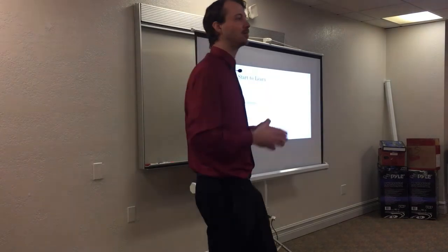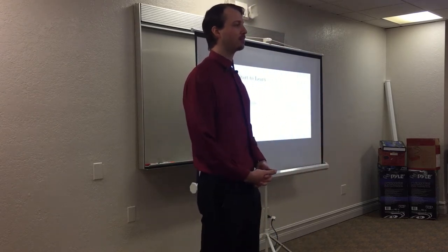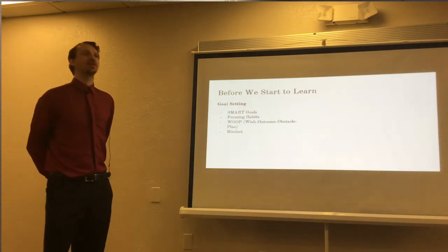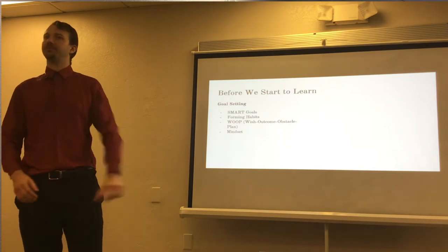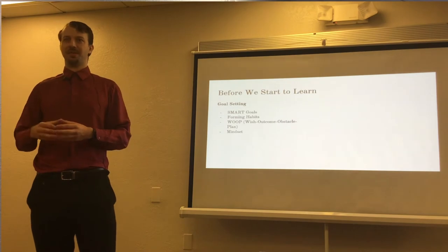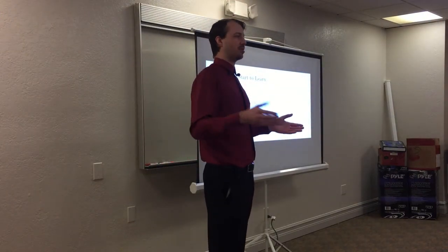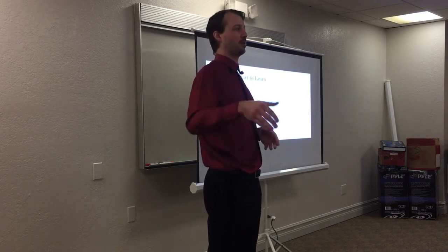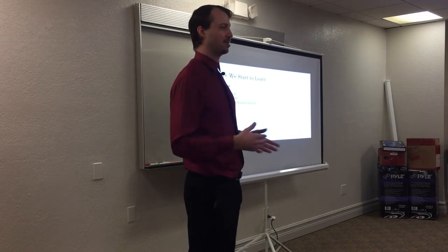An example given by one of the main proponents: what if you want to go talk to someone on a bus but can't get brave enough to do it? Your wish is that you talk to her. Your outcome is that she doesn't reject you. Then you can plan what all the obstacles are — maybe she's not there, maybe I don't have anything to talk about. Well, that's probably the top obstacle. So that's planned: what can I say before entering that situation?